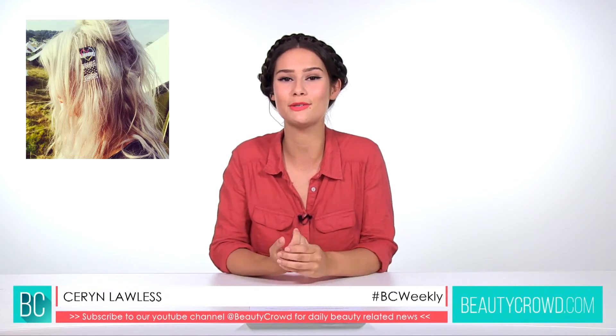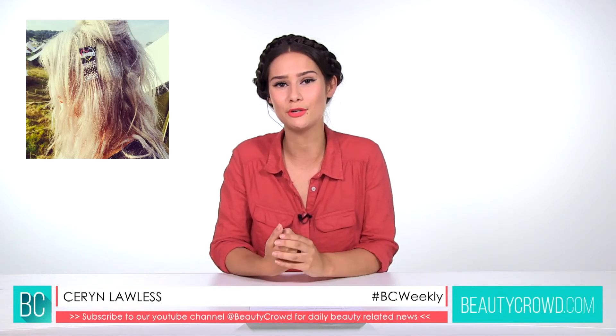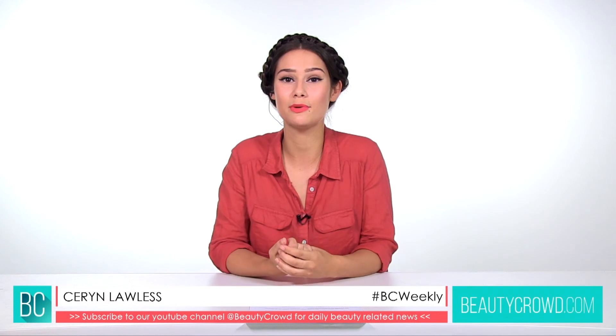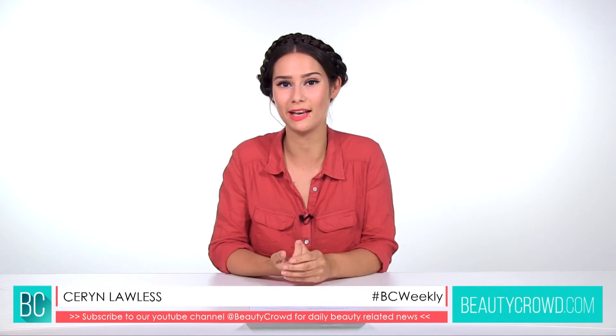We'd love to know what you think about this new trend — do you think it's going to catch on, or is it all a little bit silly? Don't forget to tweet us at BeautyCrowd and find us on beautycrowd.com. That's all the beauty news and gossip we've got for you this week — don't forget to come back next Friday for another Beauty Crowd Weekly. Bye!